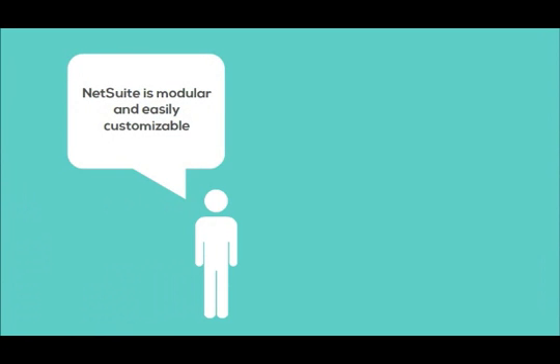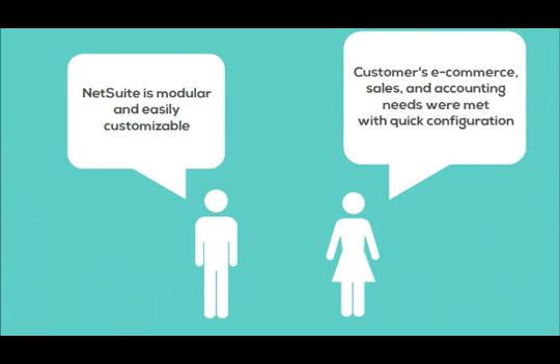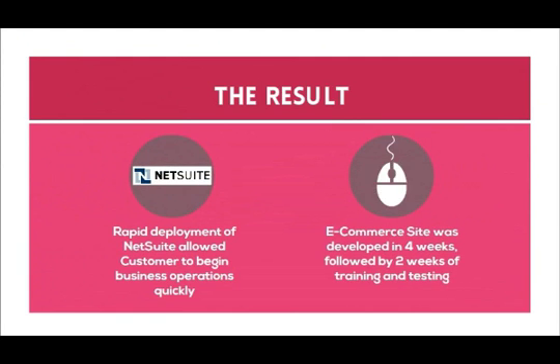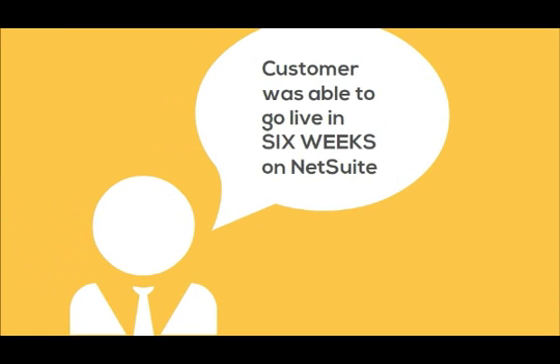NetSuite ERP offers deep functionality while also being modular and easily customizable. As a result, configurations needed for customers' management, sales, and accounting needs were completed quickly. The result was a rapid deployment of NetSuite ERP, enabling the customer to begin business operations quickly. The e-commerce site was developed in four weeks, followed with two additional weeks of customer training and testing.